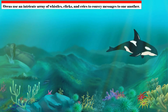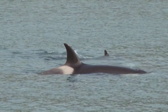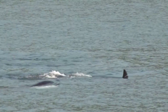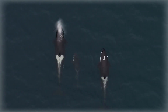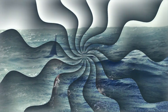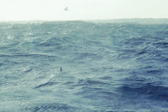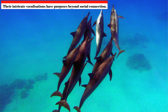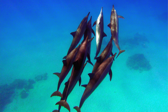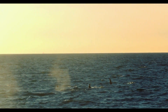Orcas possess exceptional vocal skills and use an intricate array of whistles, clicks, and calls to convey messages to one another. These vocalizations serve a number of functions, including social bonding, emotion expression, echolocation, sound-based navigation, and hunting coordination. Their sounds may even have dialects unique to distinct pods, according to scientists. To guide pod members during an assault or to indicate the whereabouts of targets, orcas employ particular calls to coordinate their hunts.